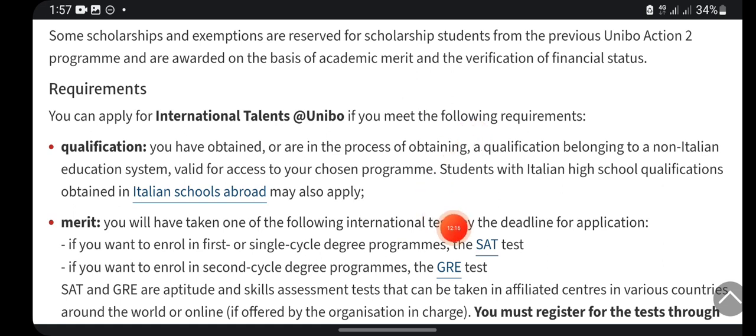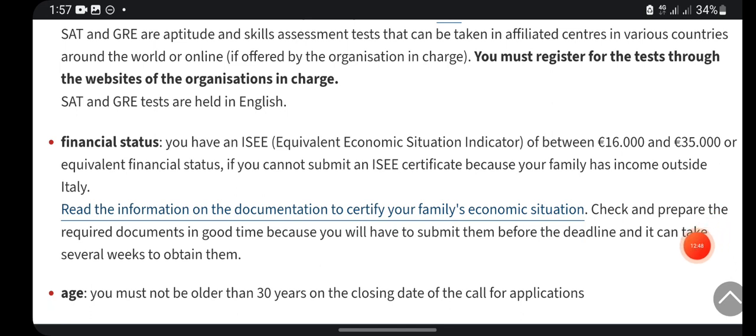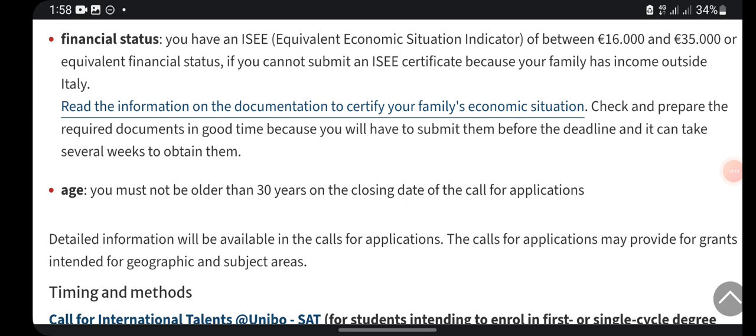For qualification, you must have obtained or be in the process of obtaining a qualification belonging to a non-Italian education system — meaning international students. Students with an Italian high school qualification obtained abroad may also apply. For merit, you must have taken one of the required international tests — SAT or GRE — by the deadline, and these are held in English. Regarding financial status, you need to declare your family financial condition. If you cannot submit an ISEE certificate because your family has income outside Italy, check the specific information provided. You must not be older than 30 years of age.